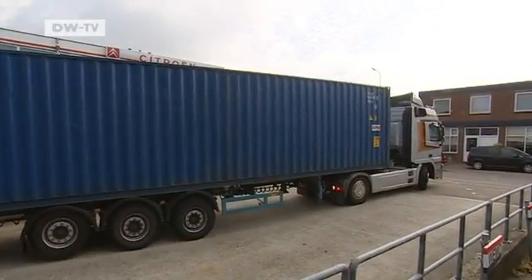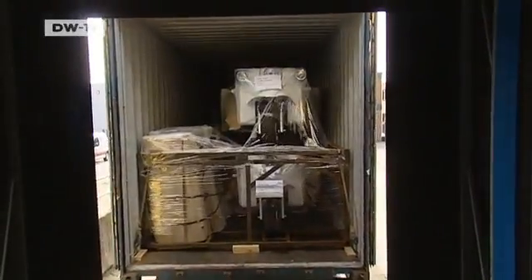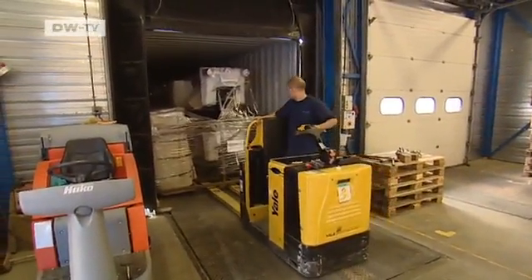A goliath of road transport backs up to unload a small fleet of Davids from overseas — three-wheeled vehicles that run without gasoline: auto rickshaws, or tuk-tuks.